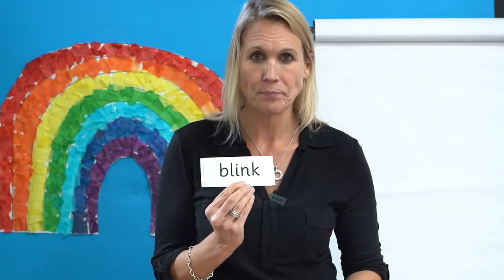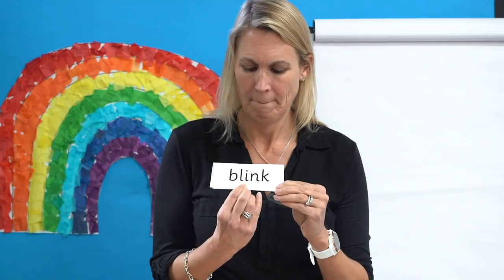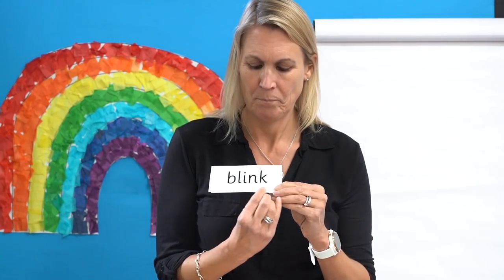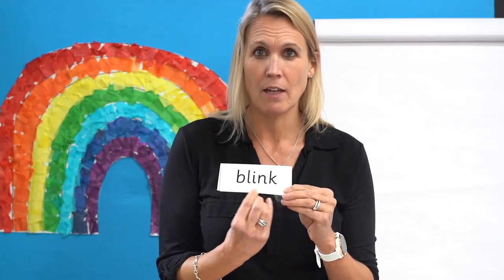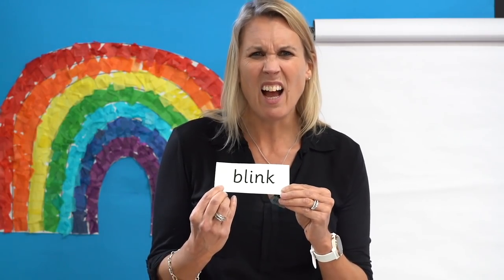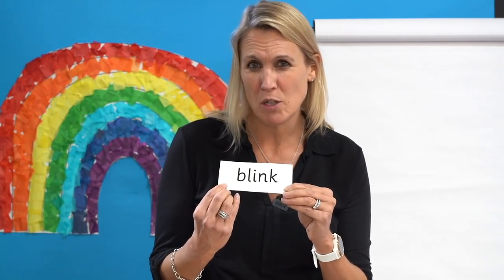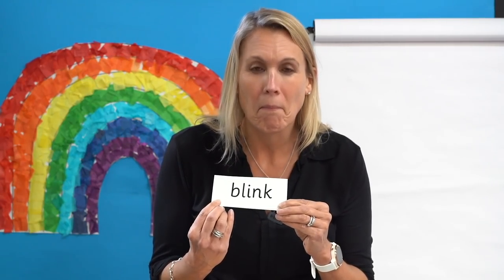Next one. No digraphs. Ready? Read it with me: B-L-I-N-C, blink. I always blink when somebody takes a photograph. Can you blink your eyes? Show me. Well done.